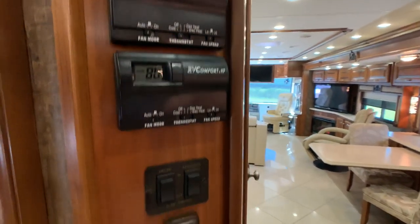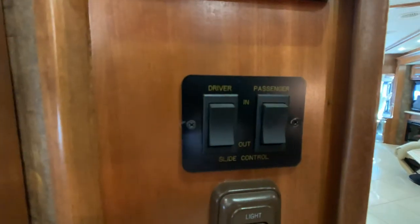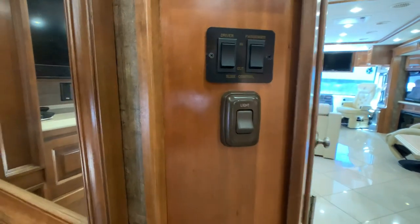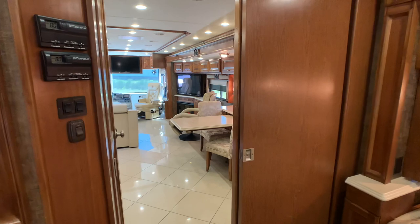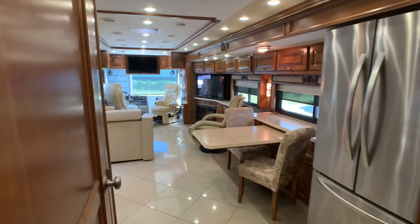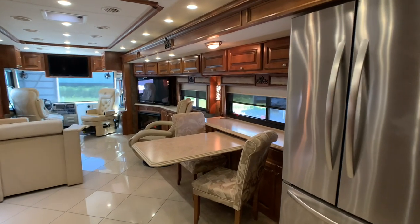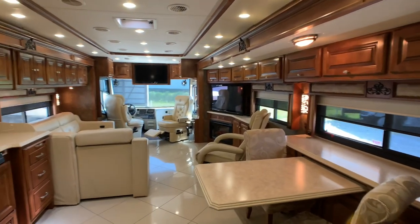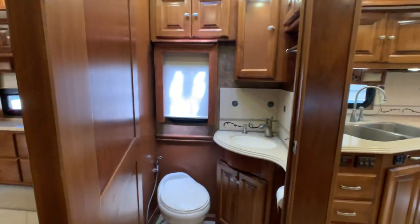Thermostat controls are easy to figure out. These are your driver and passenger slide buttons. Another pocket door, which is convenient. There are 110 outlets on each side of the bed — if you have a sleep apnea machine you're all taken care of. From the rear to the front in the living area is the half bath that I forgot to point out.